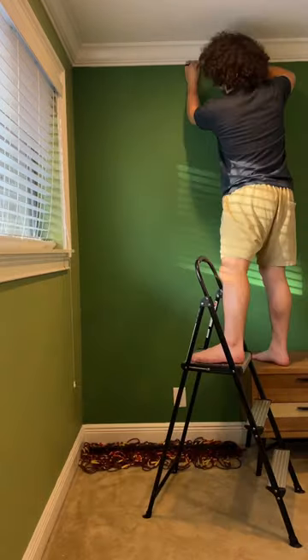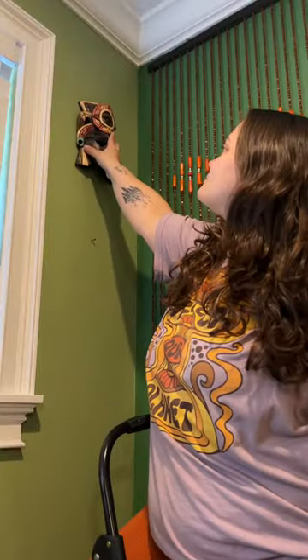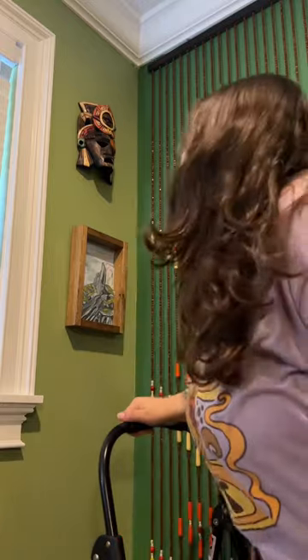After a quick break, Jake gets started on my favorite corner in the room. He hangs these groovy beads and then adds in our 1970s vintage chair. I then add in these handmade art pieces we've acquired on our travels.